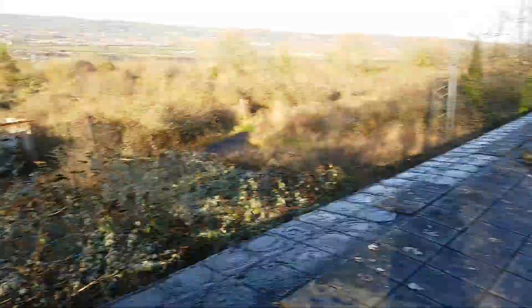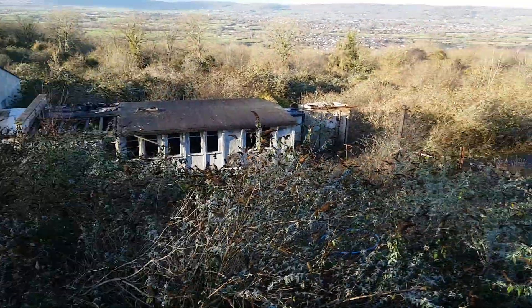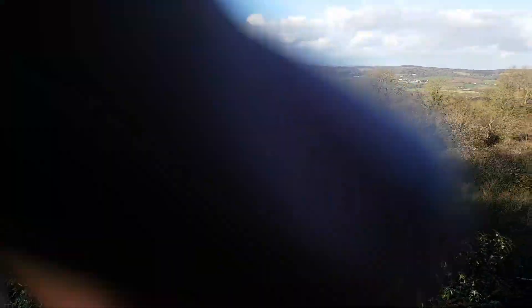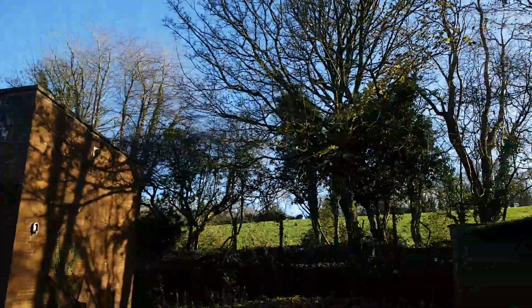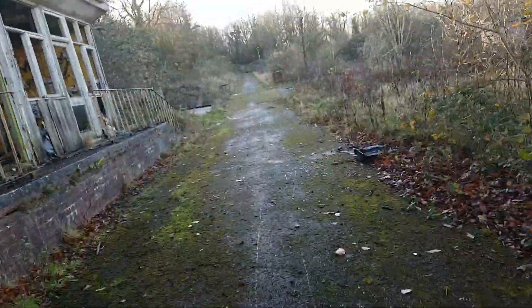I'll show you once I get over to this building — see you in a minute guys. I've just got off the roof, I was just up there, so now I'll get in and show you that bit. I just showed you this bit in part one.